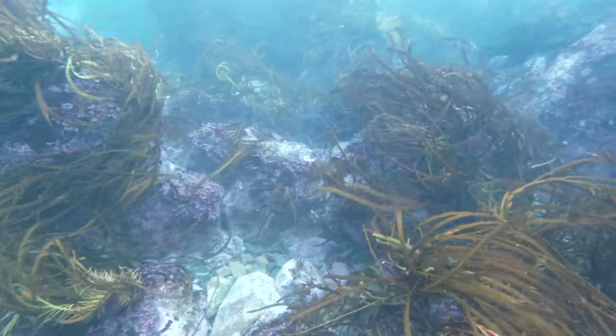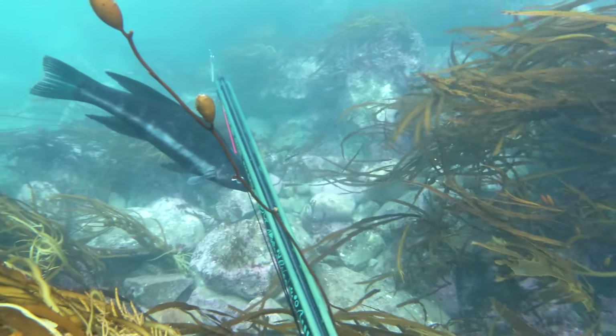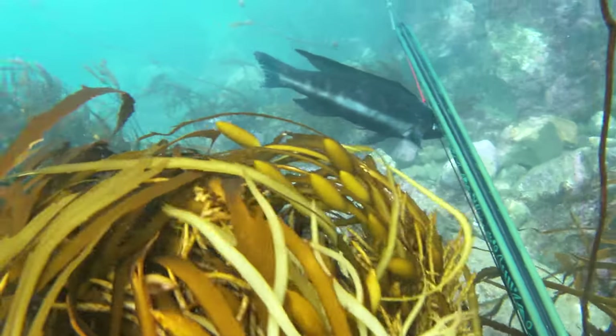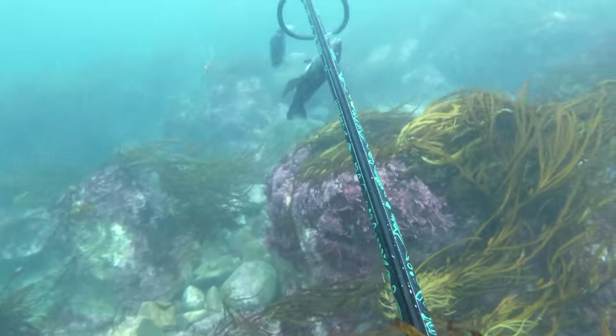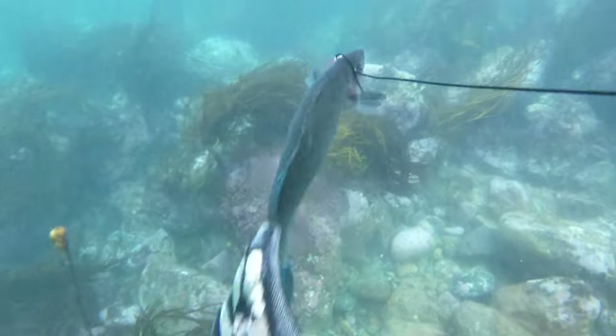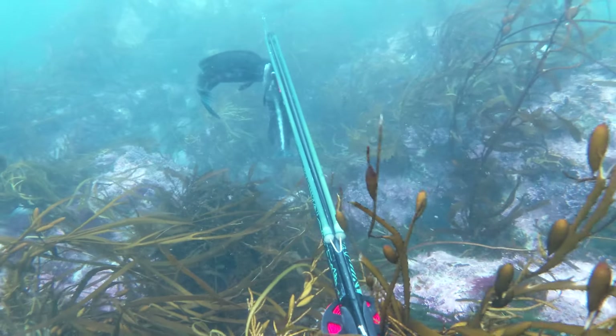You can see one swims behind me there — that was a decent butter but couldn't get the shot away on it. This one comes in with nice light colouration so I whack it. Normally the light coloured ones with the blues and whites are quite big, but this one was huge. Still well legal, but not the biggest butter.